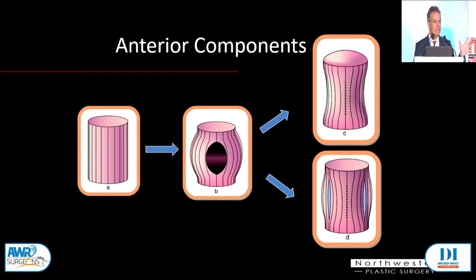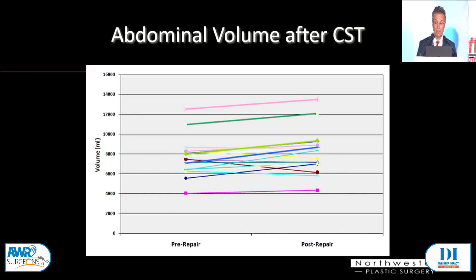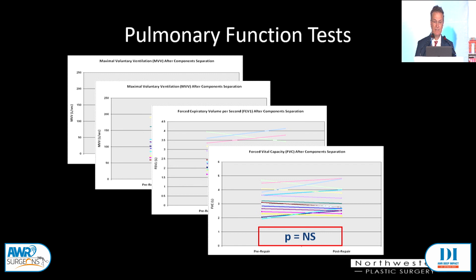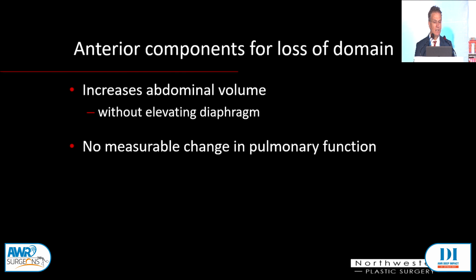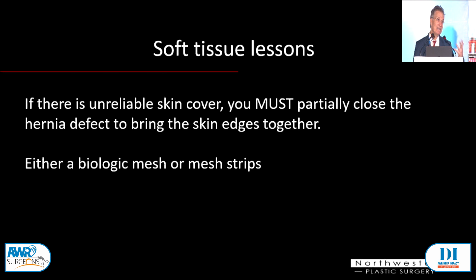We published this in the Annals of Surgery about 15 years ago, showing that the anterior components does recruit volume without elevating the diaphragm and without hurting your pulmonary function tests. So anterior components for loss of domain increases the volume without a measurable change in pulmonary function — it works to reclaim lost domain. Some soft tissue lessons: primary abdominal wall closure is always better than bridging. If there's unreliable skin closure, you must partially close the hernia defect so that the skin edges will come together in the midline. If I have unreliable skin, I'll use a biologic or mesh strips, but I would avoid a planar prosthetic mesh.